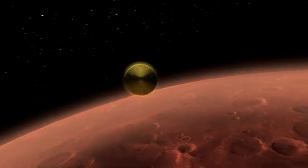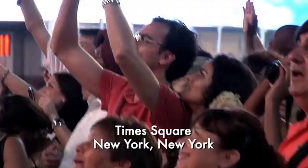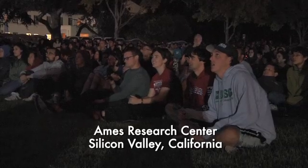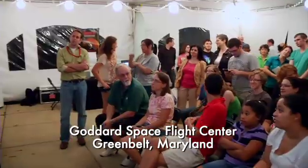Things are looking good. Coming up on entry. We'll be able to report entry interface at this time. It will begin pressurizing the propulsion system to increase the thrust of the system. We'll use that for all the maneuvering in the atmosphere we're about to do.